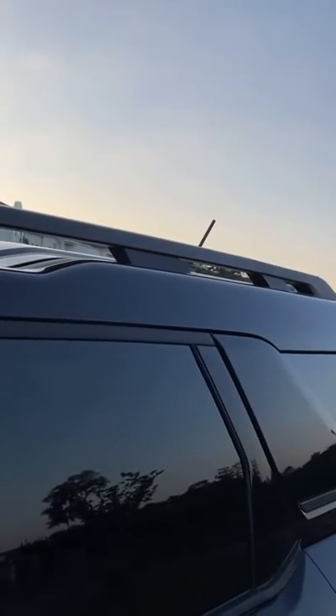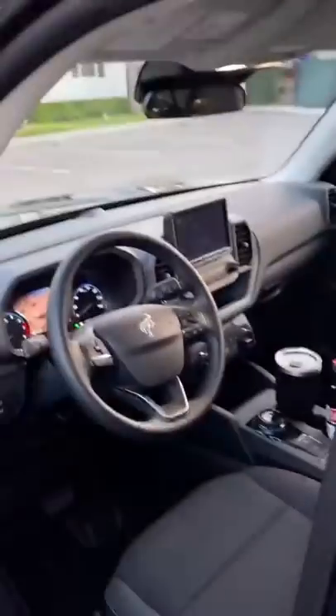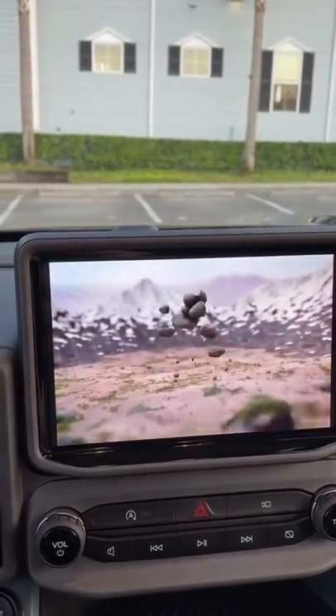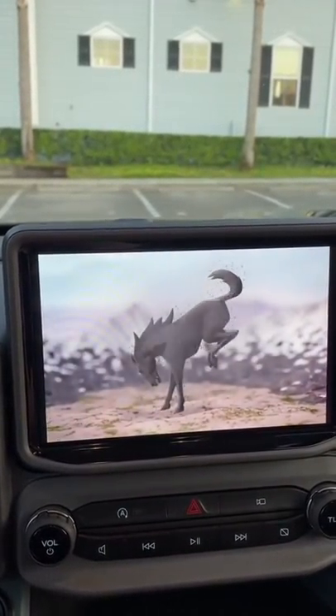The roof is raised a bit in the back, so you get more trunk space. When you first get in the Bronco, you get this really cool animation on the screen with a bunch of rocks that eventually roll together and form a little Bronco.